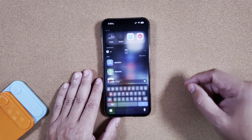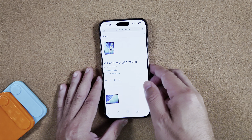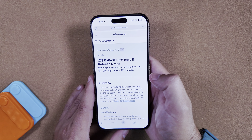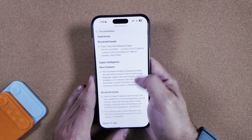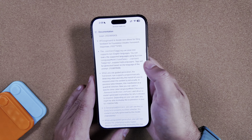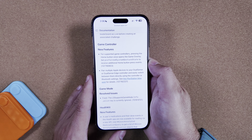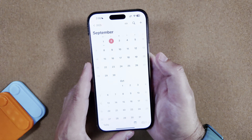On the Apple developer website, it's been updated for Beta 9 and there's a laundry list of features and issues — we won't go through all of them, but Apple has still been very hard at work trying to get ready for the public release of iOS 26.